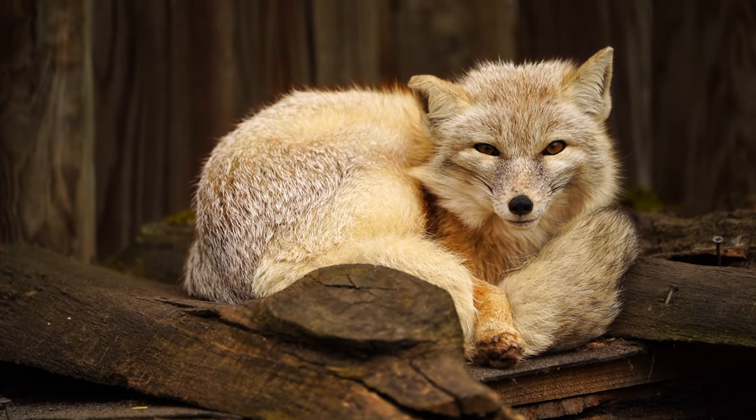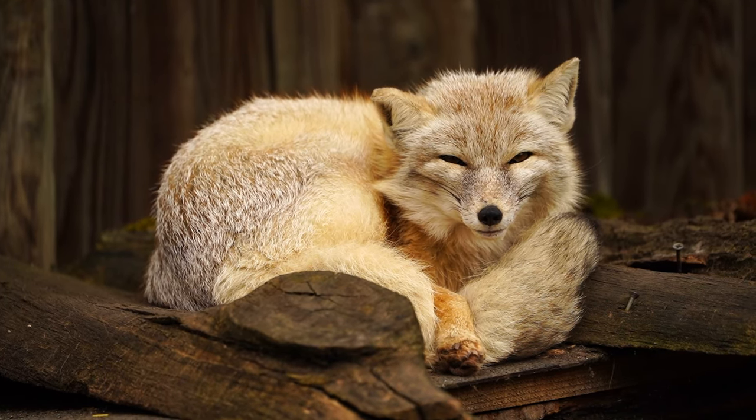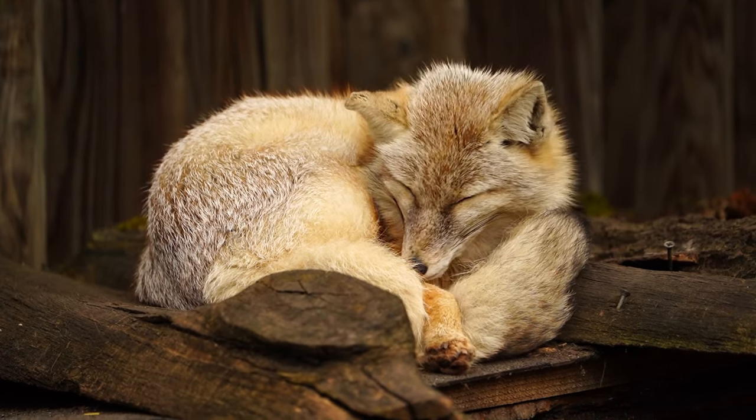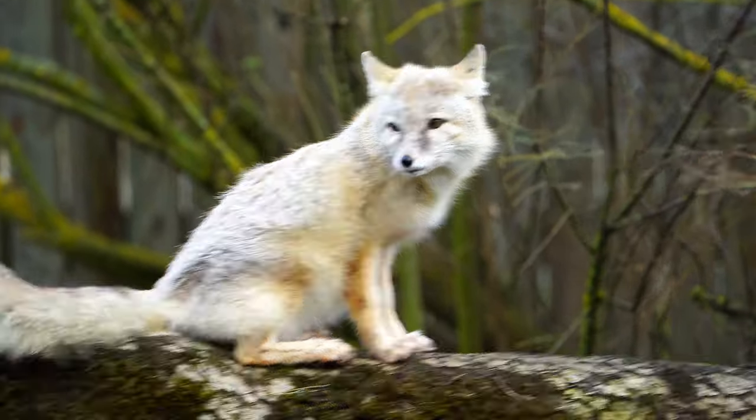One remarkable trait that sets the corsac fox apart is its unwavering commitment to grooming. This fox spends hours meticulously cleaning its beautiful fur.